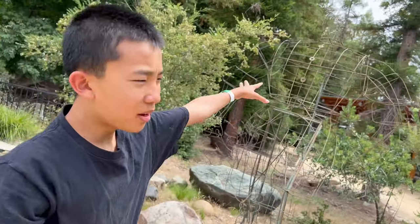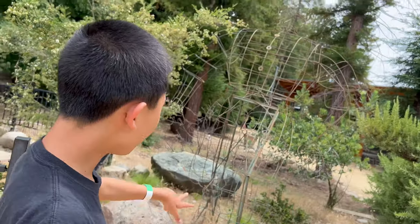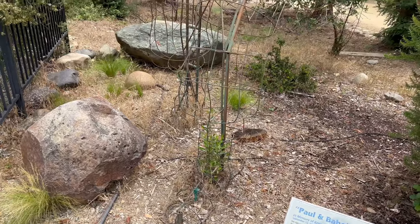This is Paul Bunyan and Babe. Babe is the plant — see the green plant here? That's the cow. And I realized that they're actually trying to grow Paul Bunyan with those plants. It's a wireframe.